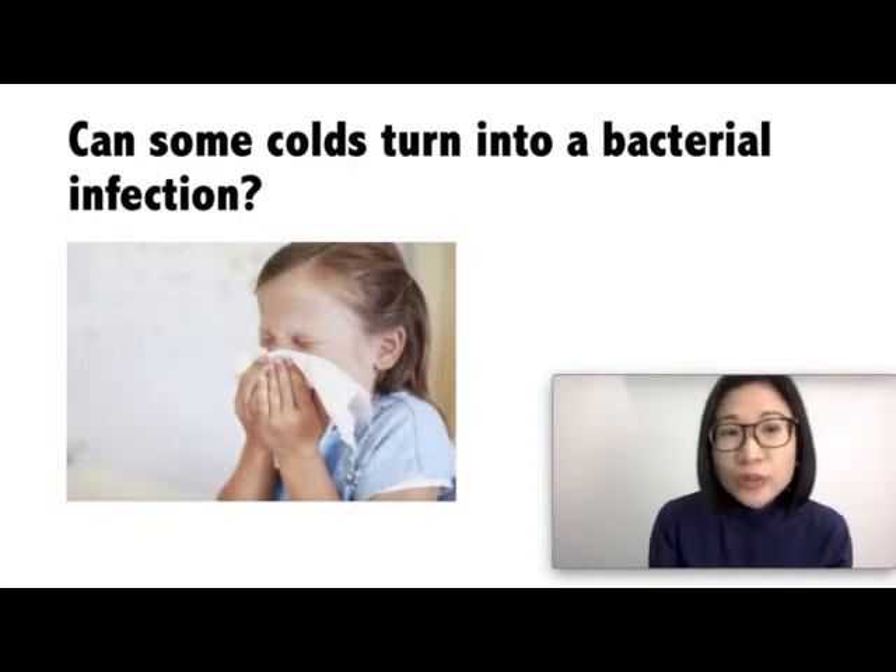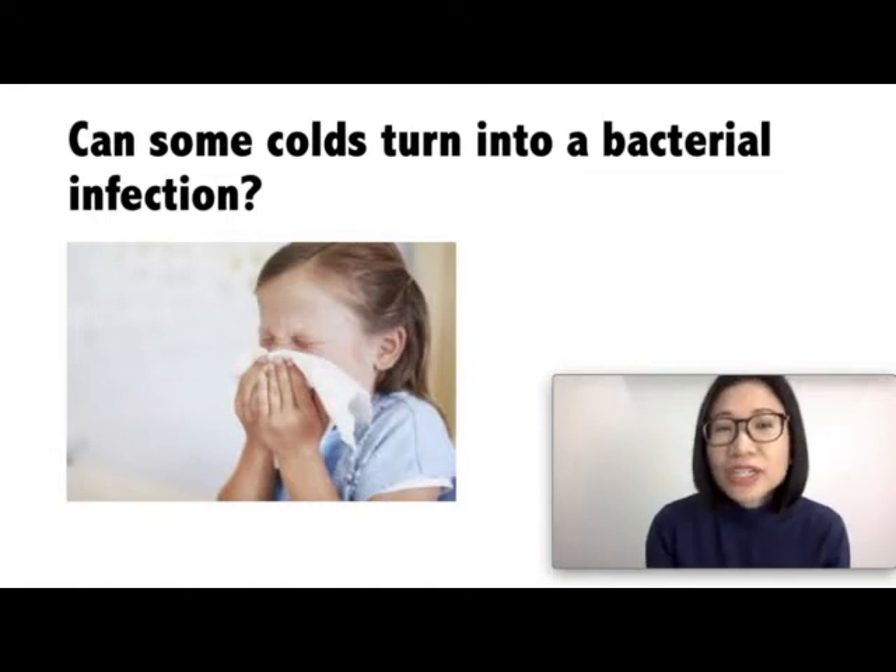Can some colds turn into a bacterial infection? In most cases, bacterial infections do not follow viral infections. And giving antibiotics to treat a viral infection can lead to an infection due to a resistant bacteria, and your child may develop side effects such as diarrhea.